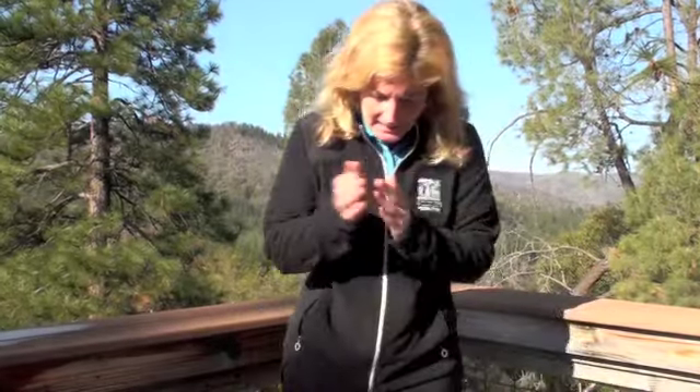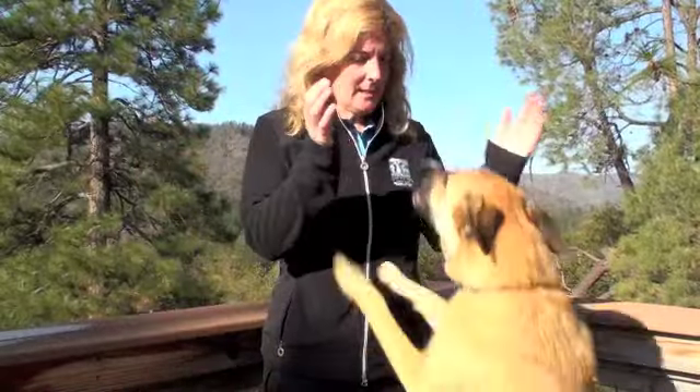Hi, Tioka! Hi, Isona! Hi, my name is Beth Pratt, and I'm the California Director for the National Wildlife Federation.